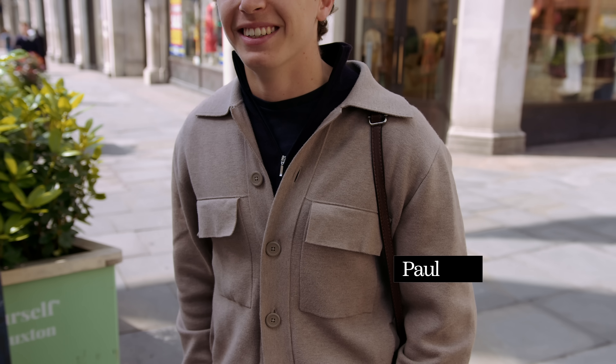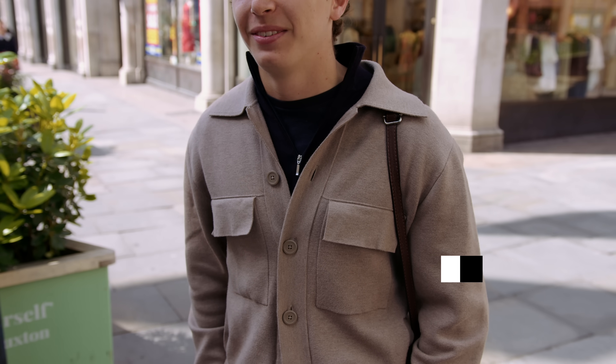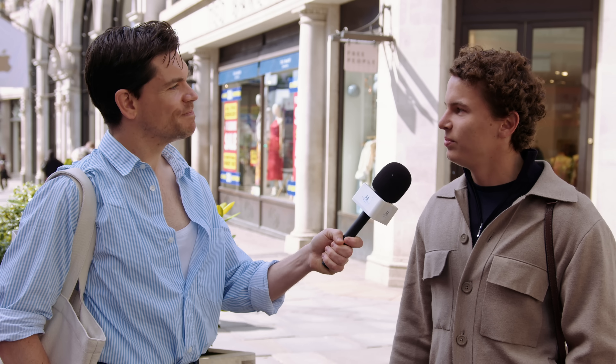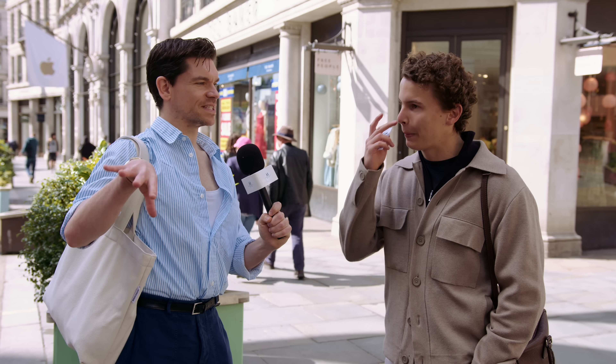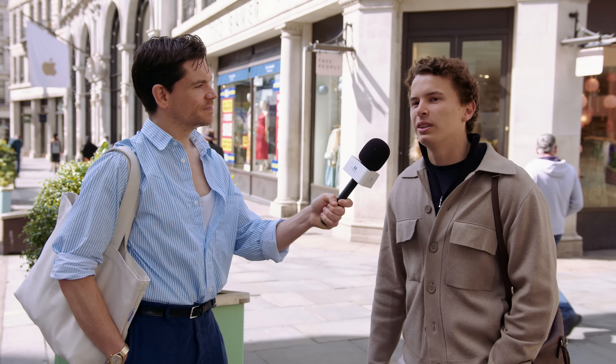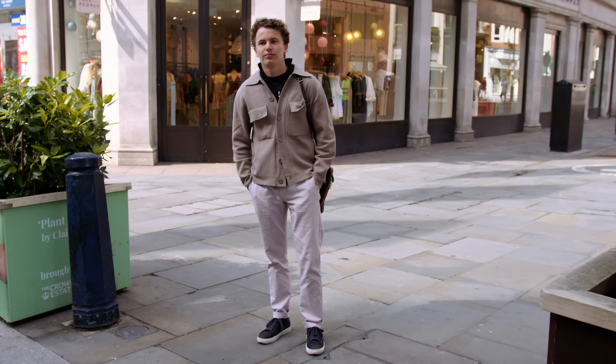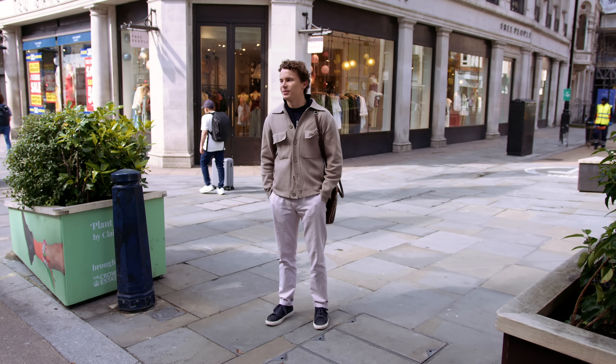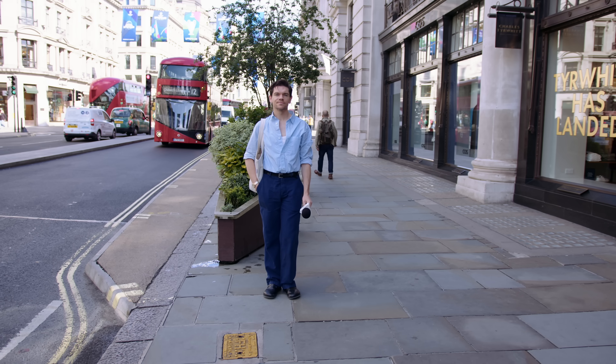Paul, nice to meet you — you look great. Where's everything from? The jacket is from Sandro, this is a little cardigan from Suit Supply, the trousers are from Reiss, and the shoes I'm not sure about. You're German — where from? Hamburg. What do you find different about the style in London versus Hamburg? In Hamburg everyone is quite monotone, but in London the different areas and cultures mean everybody dresses differently and people are a bit more brave.